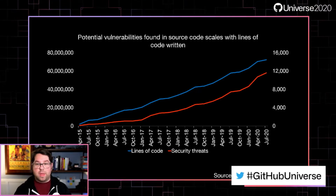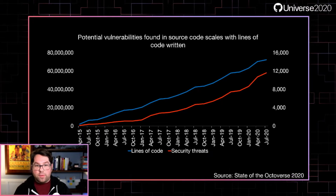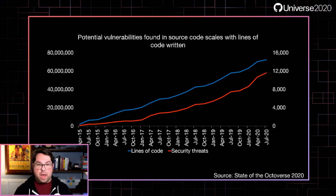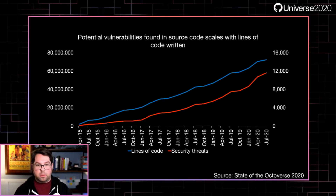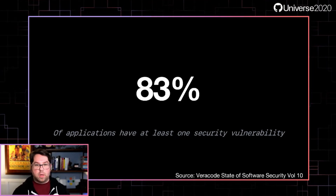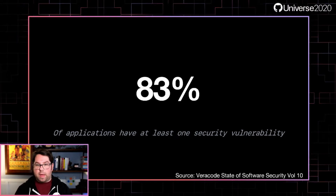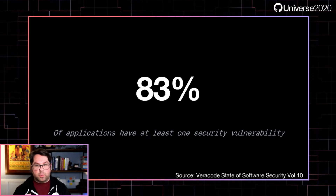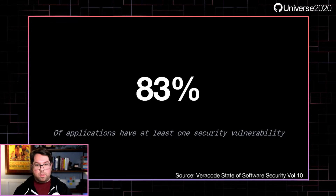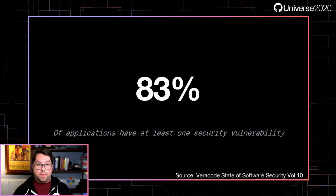It doesn't matter how smart your team is. It doesn't matter how well you hire. There's a reason that MITRE has so many different CWE buckets — as humans, we tend to introduce the same kinds of problems over and over again. Veracode's State of Software Security Report tells us that around 83% of applications have at least one security vulnerability. So if you're not doing something to find and mitigate them, you're putting your users at risk, whether that's open source or enterprise software.